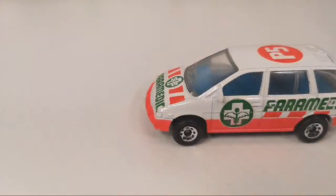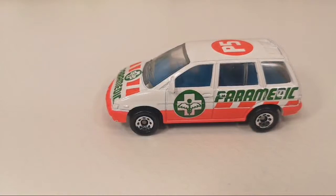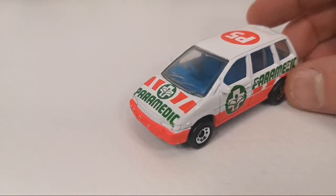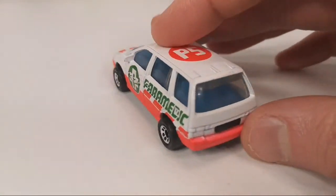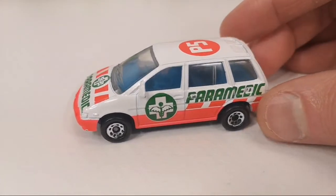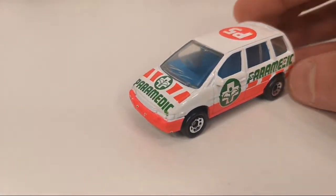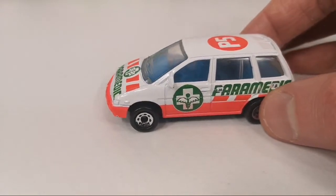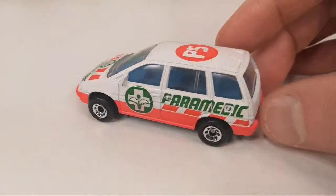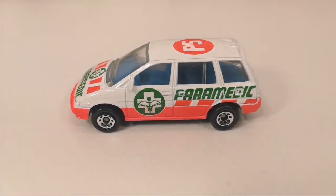Then we've got the Nissan Prairie in the paramedic livery. This is a 1994 release — it's got suspension, a blue interior, and the base clips into the body. This one goes in the ambulance collection video and also in the minivan one. There is indeed a VW ambulance that also has this livery — I have that one too. You'll see those together when I do the Matchbox ambulance video someday.